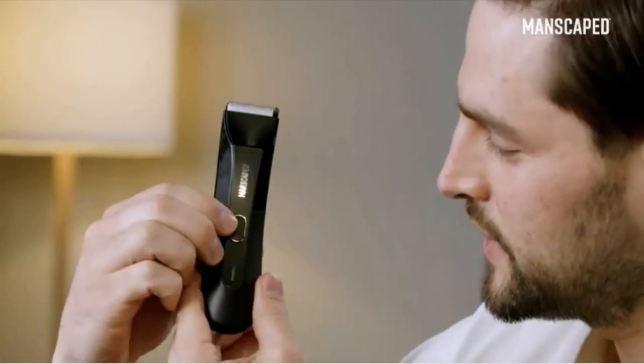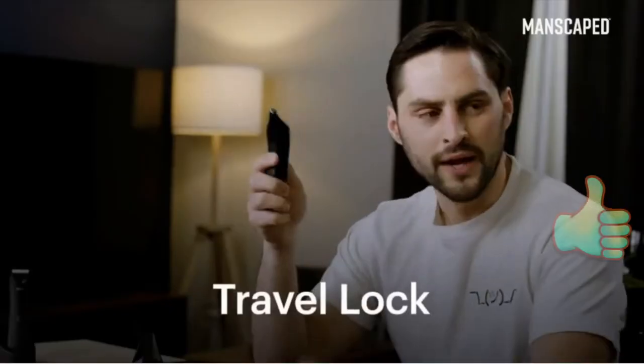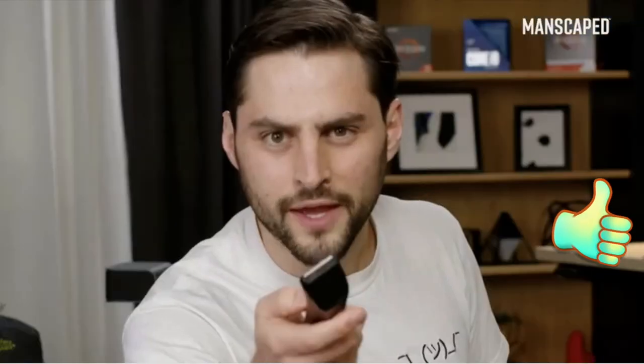Here's another cool feature — this is actually so sick. You tap this three times: one, two, three. It blinks. Now it's locked. Now when I press it, it doesn't turn on. Why wait? Your balls will thank you.